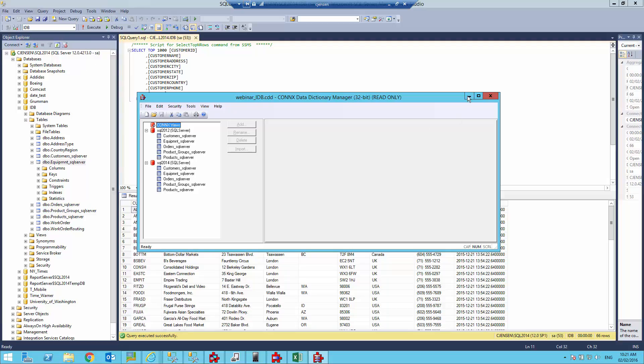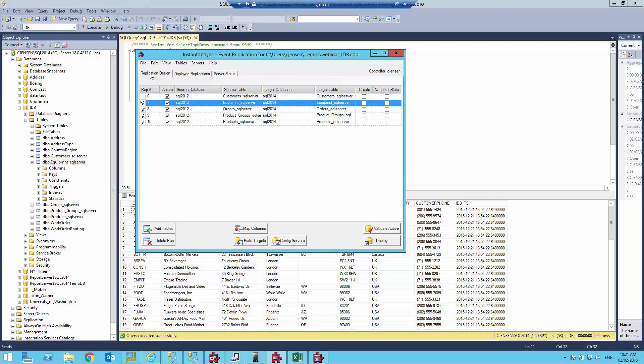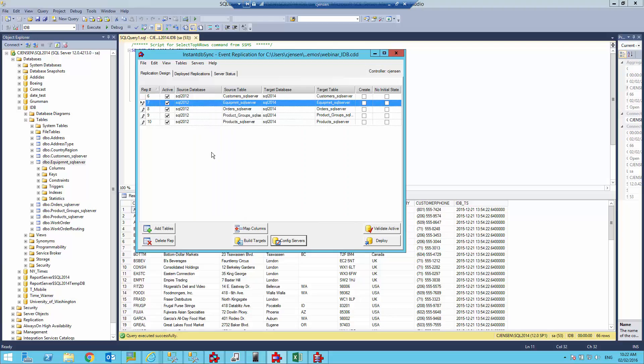Right out of the gate, I'm going to go into Instant DBSync and talk about our real-time replication tool. This tool will replicate SQL Server data to any relational database. I've set this up to replicate SQL Server 2012 to a SQL Server 2014 system. To set everything up, it's a very simple process — configure servers, connect to a CDD you've created that has a source and destination database. The destination database does not need to have tables; we can create those for you.